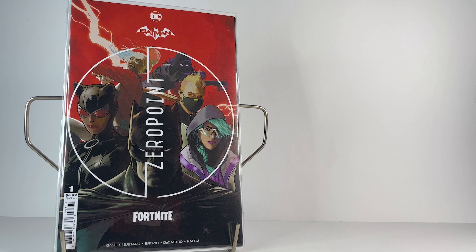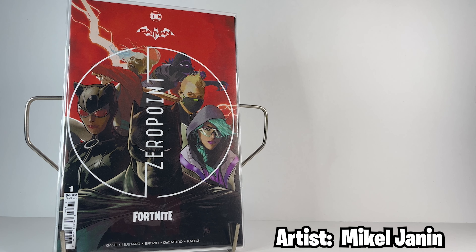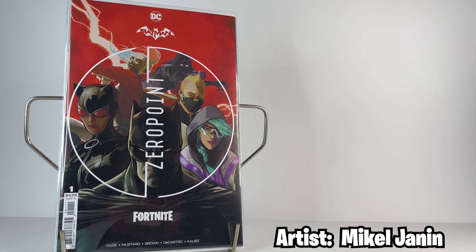Starting with issue number one, this is the regular cover by artist Mikel Janin, who actually does all the regular covers for the series. It features Batman front and center and he's surrounded by various other Fortnite and DC characters such as Catwoman and Drift in front of a red background. The cosmetic reward for this issue was the Rebirth Harley Quinn outfit.